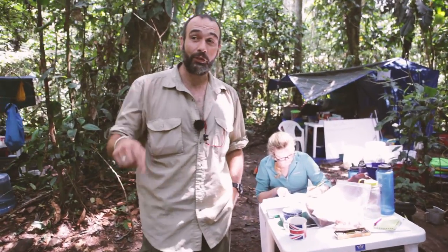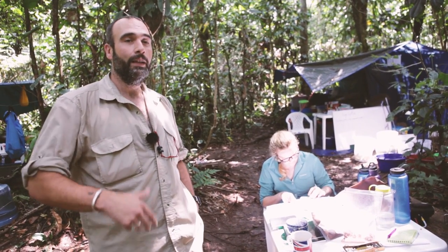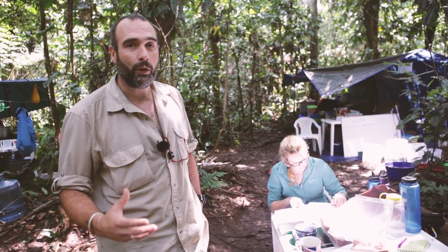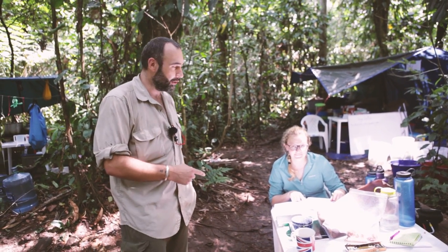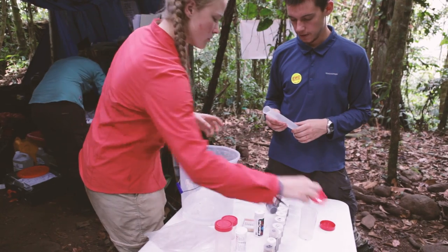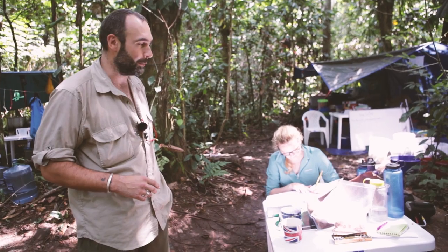We all have to live here for the period of time we're on the expedition — so far we've been here for nearly five weeks collecting data, getting out, climbing up onto the ridge that's behind the camp and exploring the jungle. This is Alice, she's our chief scientist, in charge of making sure all the science data is collected correctly and compiled into the reports we make at the end of the expedition.